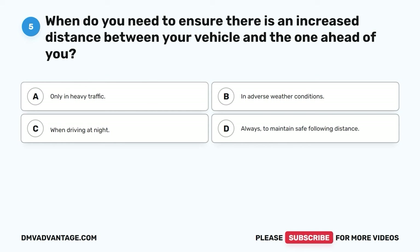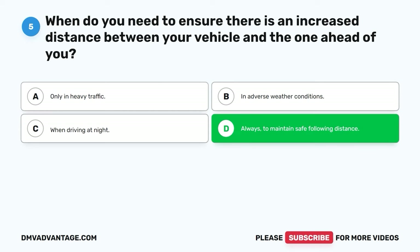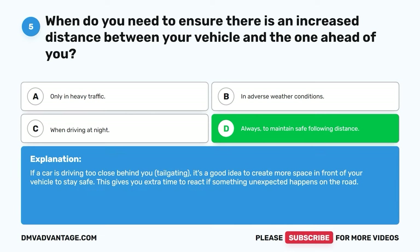Question five. When do you need to ensure there is an increased distance between your vehicle and the one ahead of you? A. Only in heavy traffic. B. In adverse weather conditions. C. When driving at night. D. Always to maintain safe following distance. The correct answer is D. Always to maintain safe following distance. If a car is driving too close behind you, tailgating, it's a good idea to create more space in front of your vehicle to stay safe. This gives you extra time to react if something unexpected happens.